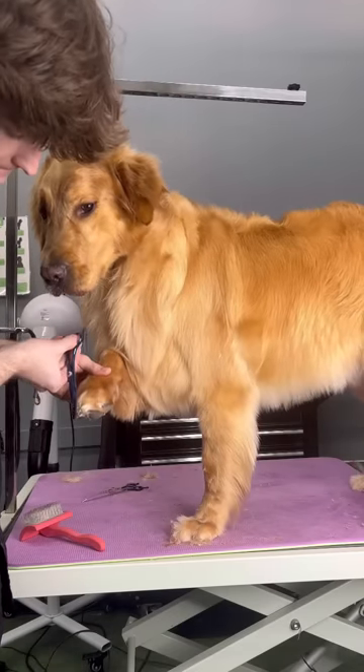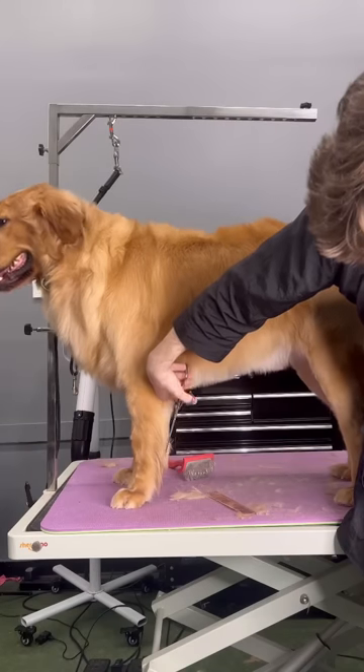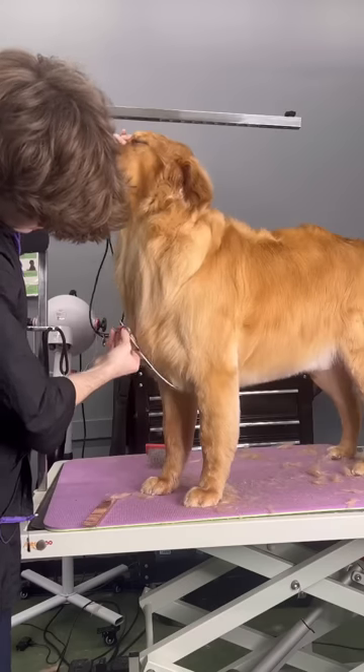His parents told me that they want me to take him as short as possible. I'm not sure when he was groomed last, but he had a lot of hair. So I was just chopping away trying to make some shape of this fuzzball.